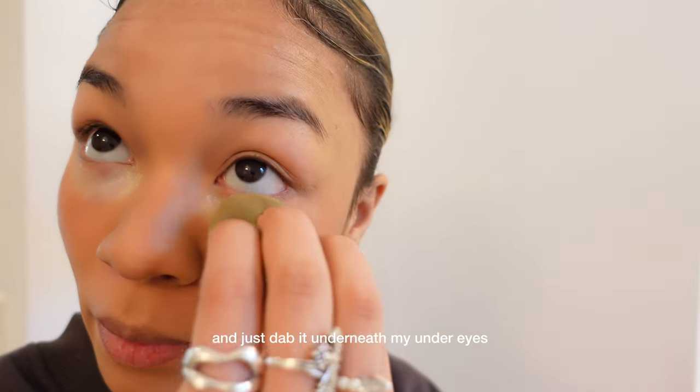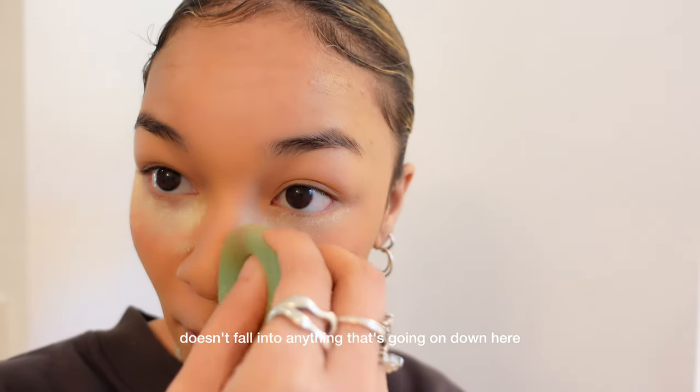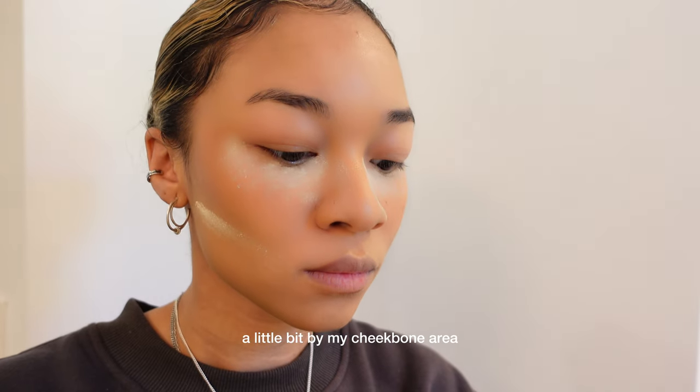I like using the Translucent Loose Setting Powder by Laura Mercer. I try to take a little bit of the product and just dab it underneath my under eyes. This makes sure that the eyeshadow doesn't fall into anything that's going on down here. A little bit by my cheekbone area too.